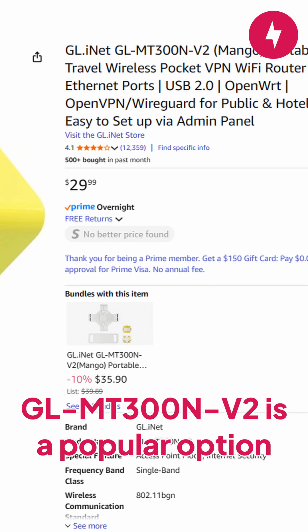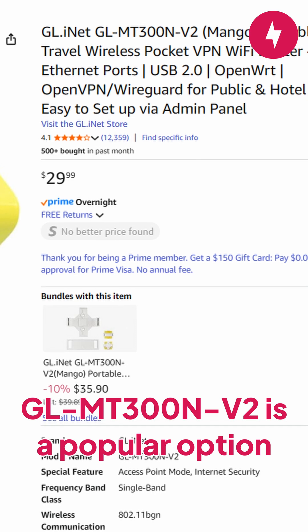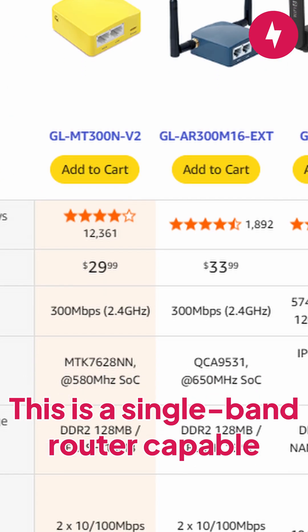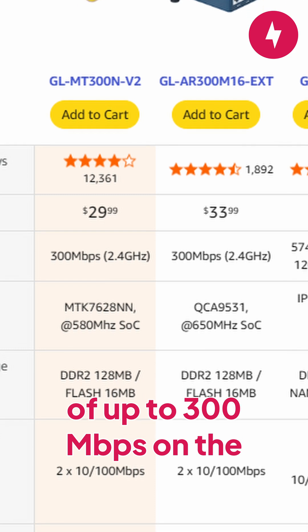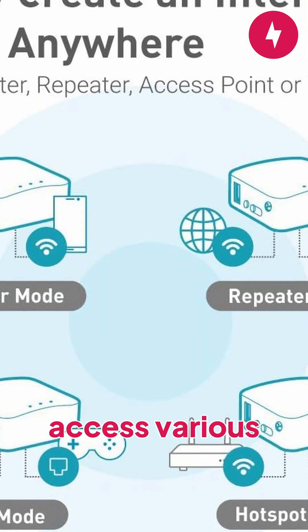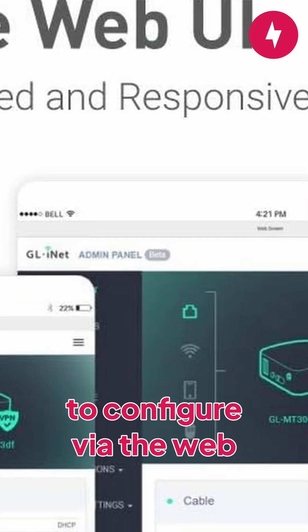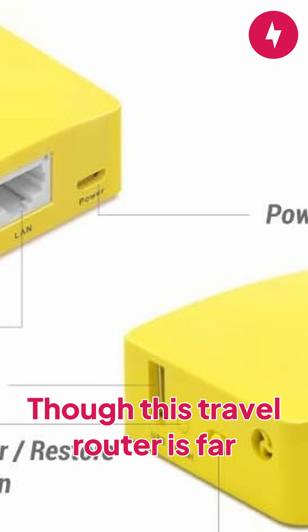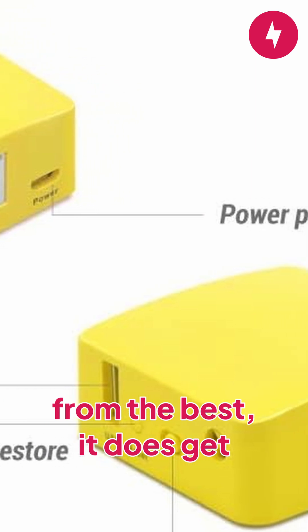If budget is a priority, the GL-INET GLMT300N V2 is a popular option on Amazon with over 12,000 reviews. This is a single-band router capable of up to 300Mbps on the 2.4GHz network, meaning it's very slow. The upside is you can still access various modes, it's very easy to configure via the web control panel, and you get VPN security. Though this travel router is far from the best, it does get you a lot for very little.